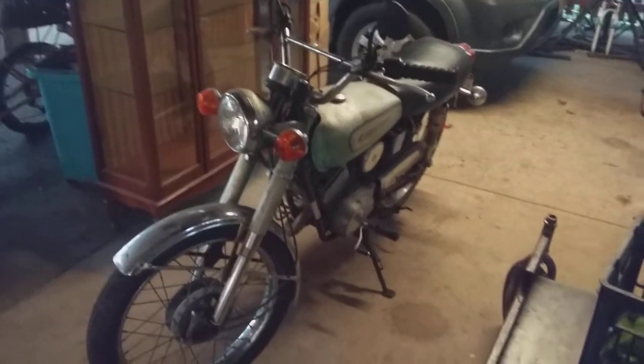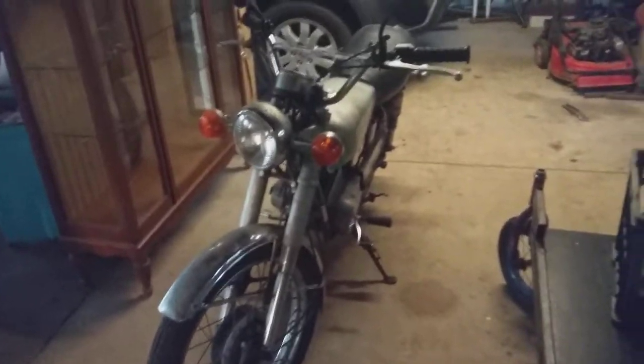Pretty cool guys. I just need to get some proper rear view mirrors for it and it should be a nice little bike. Well there you go, bye for now.